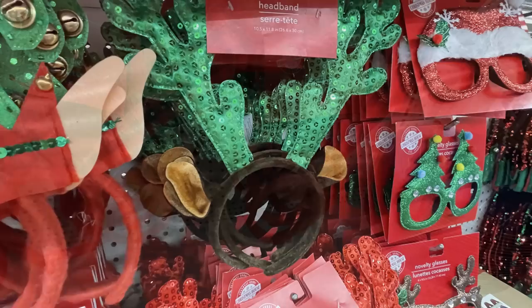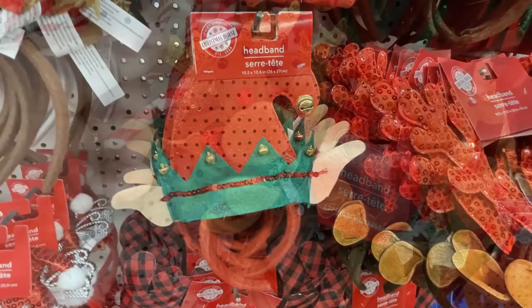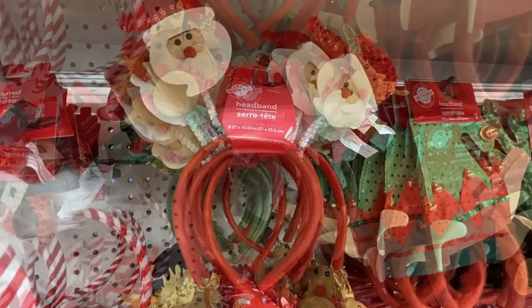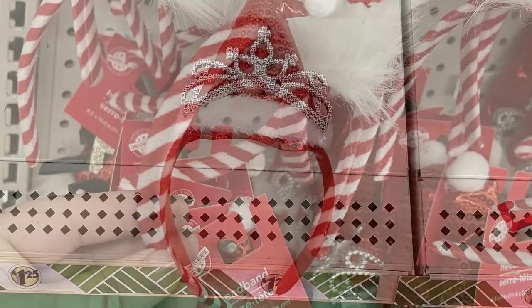You can get the glitter sequin antlers in green, some headbands that look like elf hats — they've got the green elf hat or the red. Also the headbands with little characters on them like a moose or reindeer, and this one here has Santa Claus on top. Also the headband that has a tiara and a Santa hat, and the candy-cane-striped headband with a Santa hat with sequins and fluffy feathers.